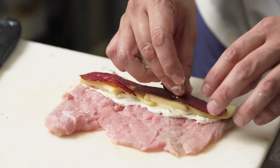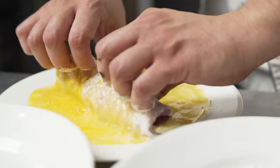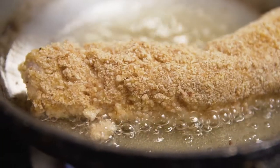Veal is an ingredient that we use in our culture for a lot of our dishes, and we always use the best quality out there. I found that Royal Dutch Veal is the best veal out there.